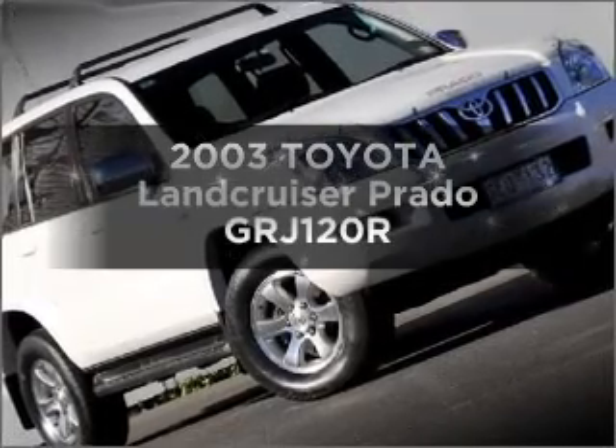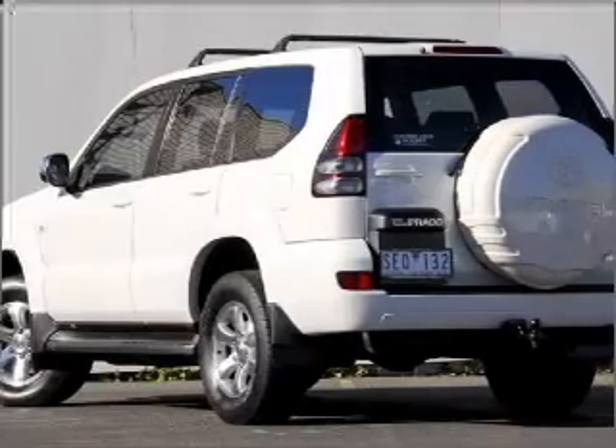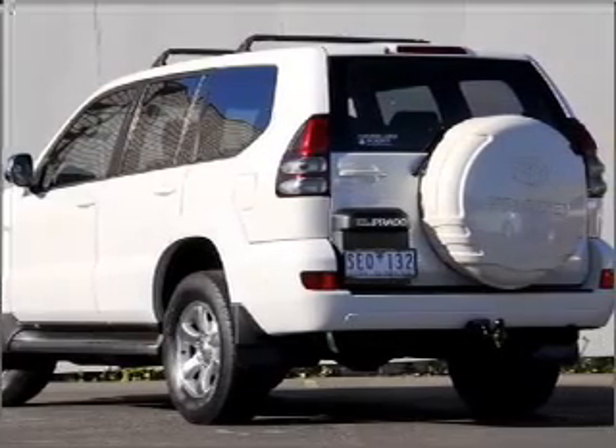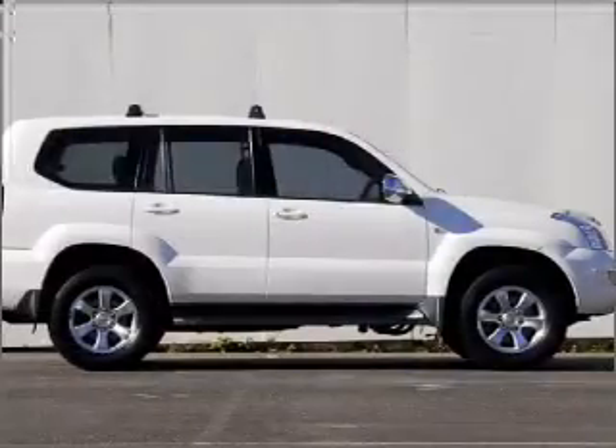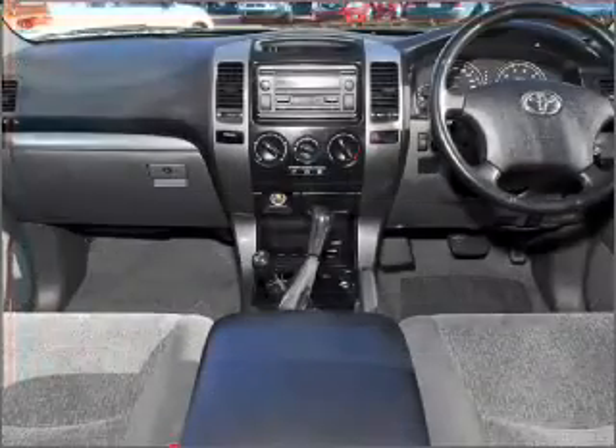Take a look at this 2003 Toyota Land Cruiser Prado. Travel the roads in style and comfort in this great vehicle with a reliable six-cylinder engine that responds smoothly to its automatic transmission.